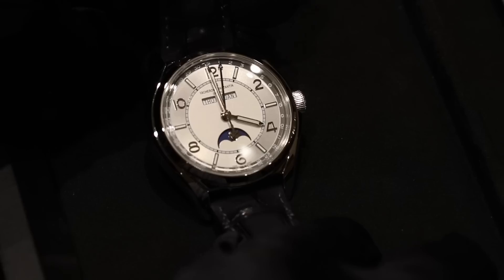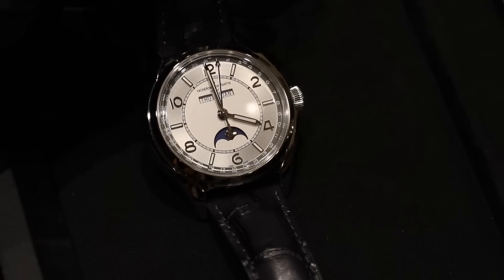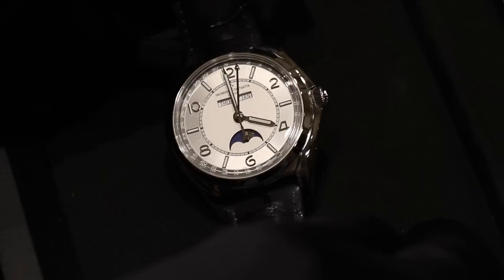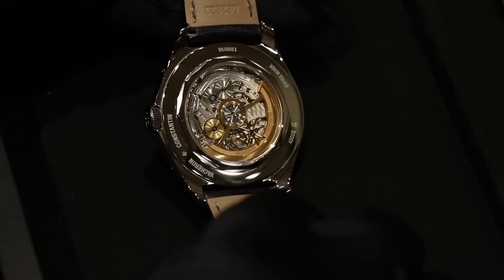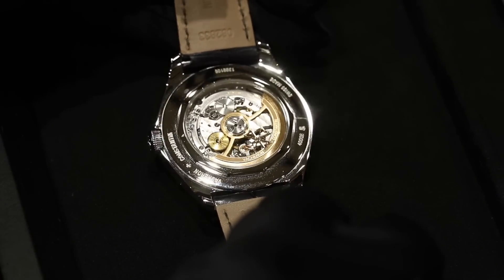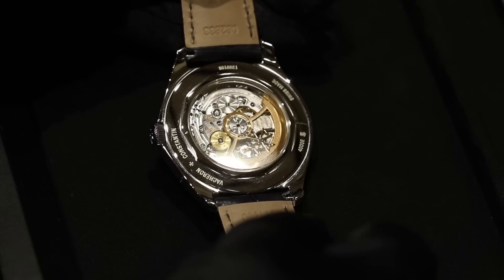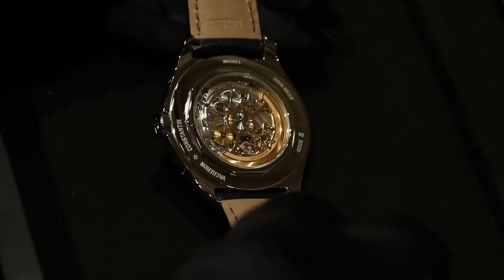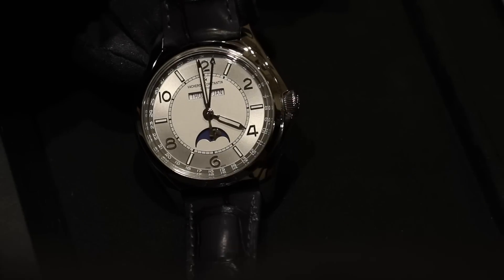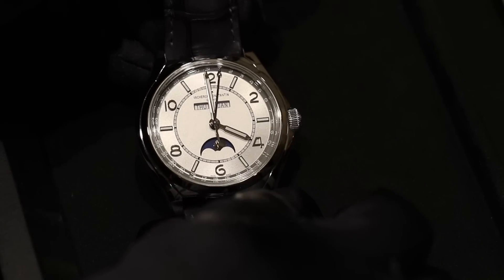The FiftySix is different from Patrimony or Traditionnelle in the sense that it's a more relaxed way to Vacheron Constantin. It's the first line in Vacheron Constantin's collection that is in steel — with the exception of Overseas, which is a sport watch. We have an offer ranging from simple time-only watches up to high complications like the tourbillon.